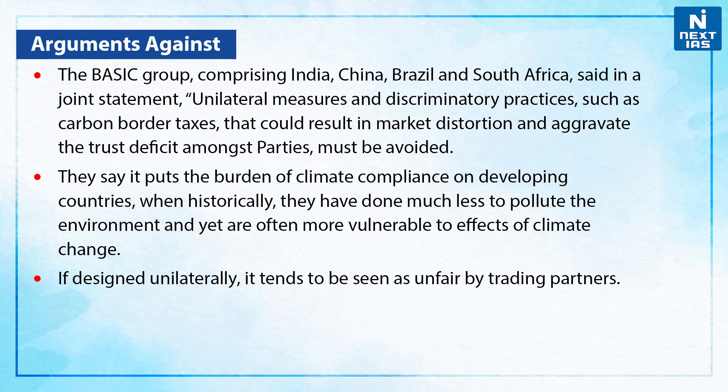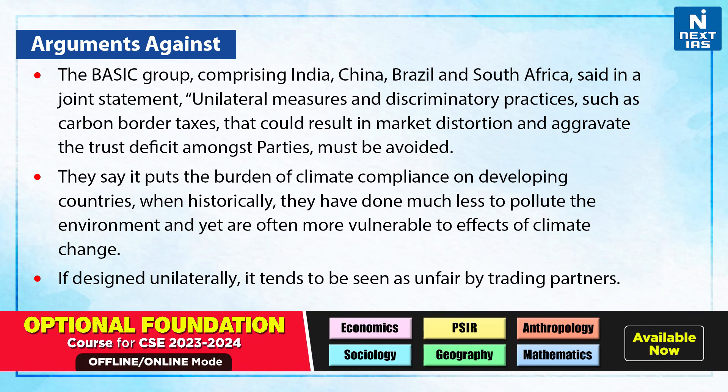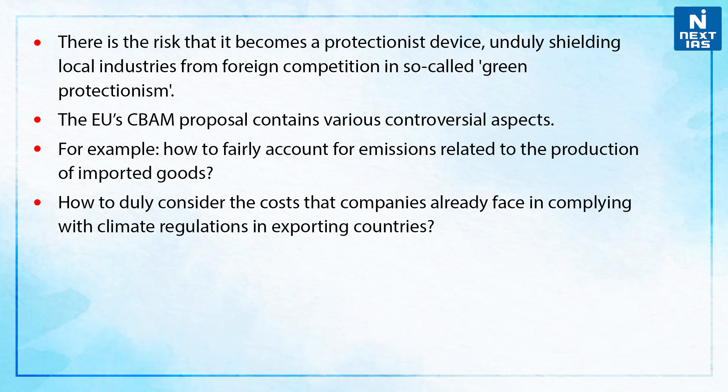The BASIC group comprising India, China, Brazil and South Africa said in a joint statement that unilateral measures and discriminatory practices such as carbon border taxes that could result in market distortion and aggravate the trust deficit among parties must be avoided. They say it puts the burden of climate compliance on developing countries when historically they have done much less to pollute the environment and yet are often more vulnerable to the effects of climate change. If designed unilaterally, it tends to be seen as unfair by trading partners. There is a risk that it becomes a protectionist device, unduly shielding local industries from foreign competition in so-called green protectionism.